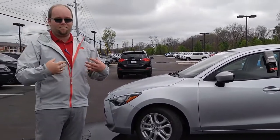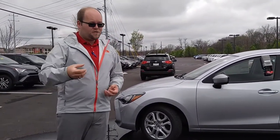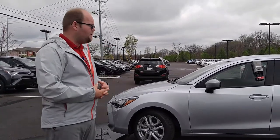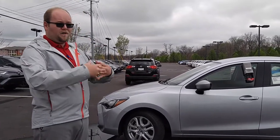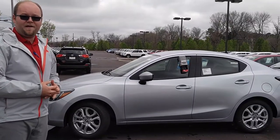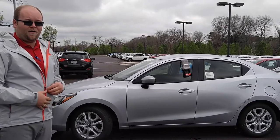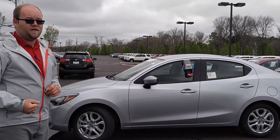Mounted in the windshield, you have a camera system that functions as a pre-collision system. Any time below 30 miles an hour, should you not be paying attention to the vehicle, it can either alert you, or if you don't react and take action quick enough, the vehicle can actually bring itself to a stop. This is something that's not available on either the Fiesta, the Accent, or the Versa.